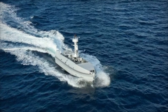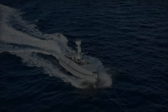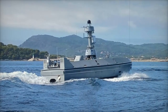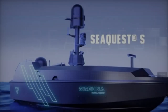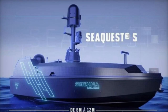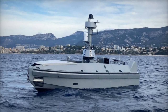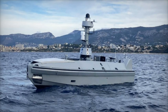Powering the SeaQuest S is a robust 350-horsepower diesel inboard motor paired with waterjet propulsion. This combination affords the vehicle impressive speed and maneuverability, enabling it to reach speeds of up to 35 knots. With an operational range exceeding 200 nautical miles and a mission endurance of approximately 5 hours, the SeaQuest S is well-suited for securing sensitive areas and serving as an advanced remote sensor for larger naval vessels. Its primary defense strategy relies on its speed and evasive capabilities, allowing it to disengage swiftly from potential threats.